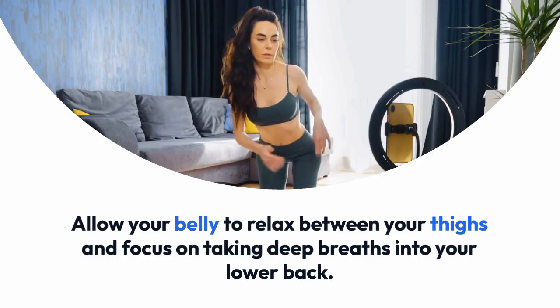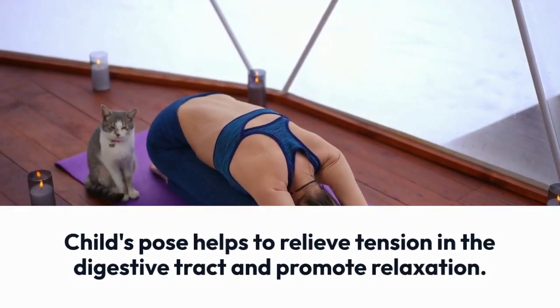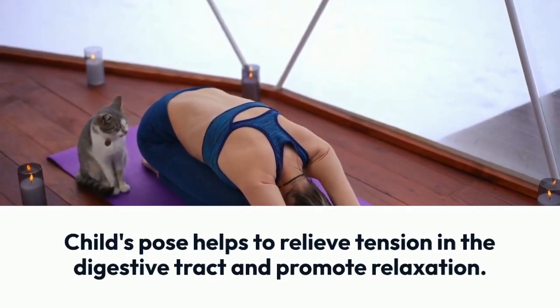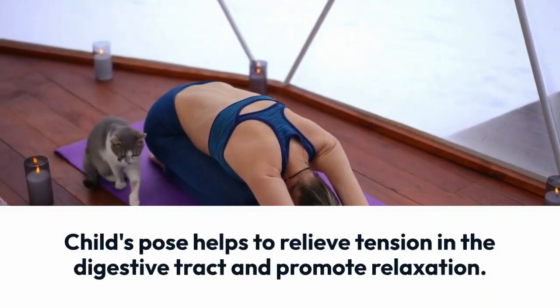Hold this pose for 30 to 60 seconds, feeling a gentle stretch through your back and abdomen. Child's Pose helps to relieve tension in the digestive tract and promote relaxation.